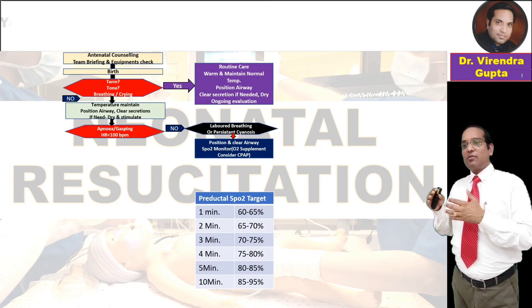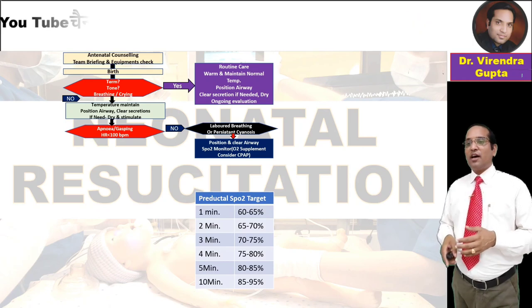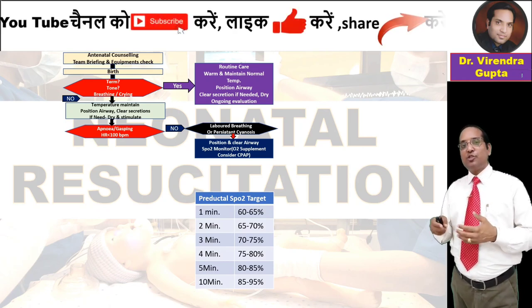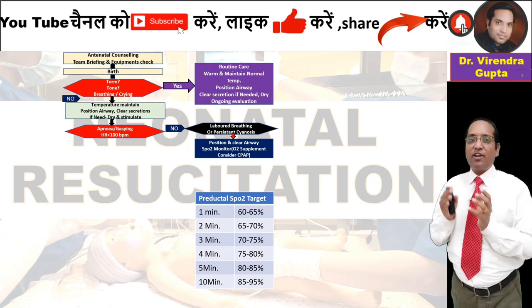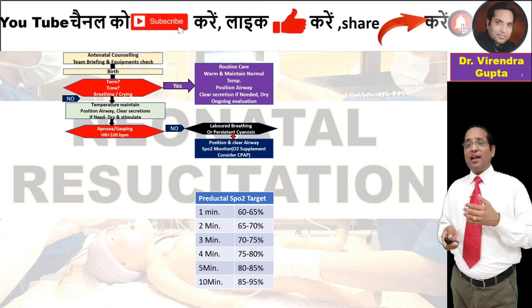If labored breathing and cyanosis persist, position and clear the airway, perform SpO2 monitoring with pulse oximetry, and if required, supplemental oxygen can be given with CPAP.